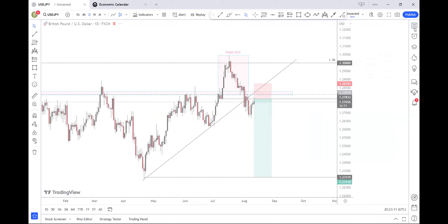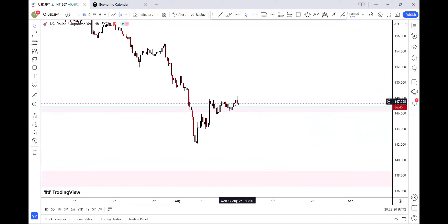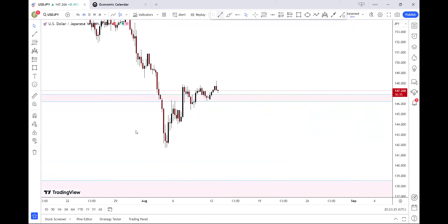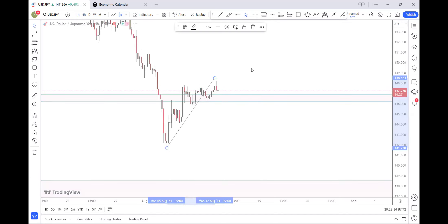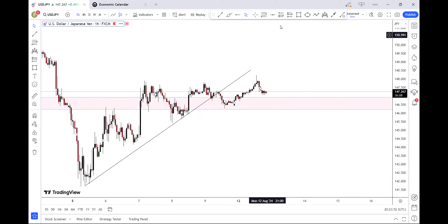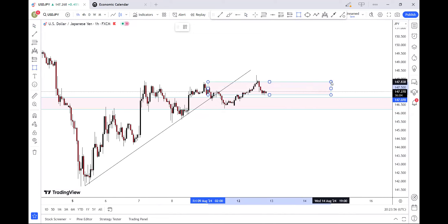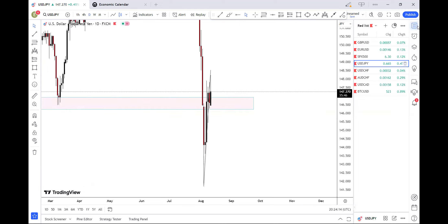For USD JPY it stopped me out today unfortunately — lost about 300 dollars — but it still looks very much bearish to me. We just had that break right there. On the one-hour time frame we have a supply zone above somewhere, and on the four-hour we have a supply zone around there as well. Hopefully if that happens, I don't know what is wrong with the yen pairs now, but we should be setting up for some massive trending markets in the next couple of days.